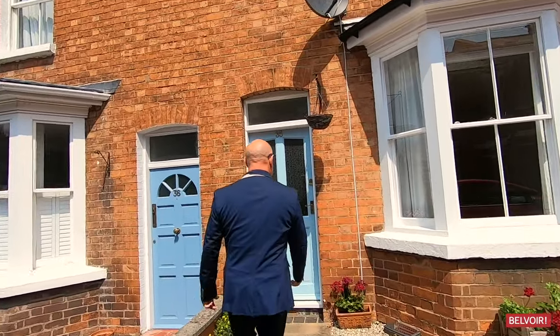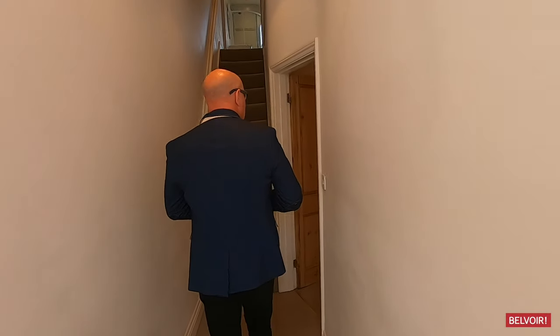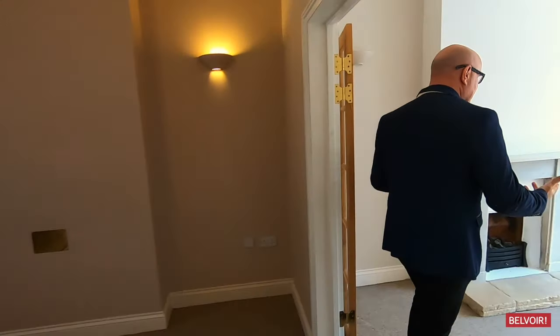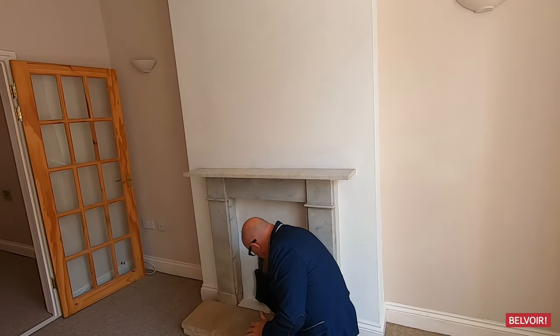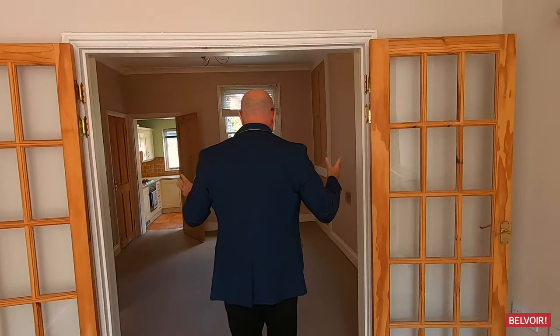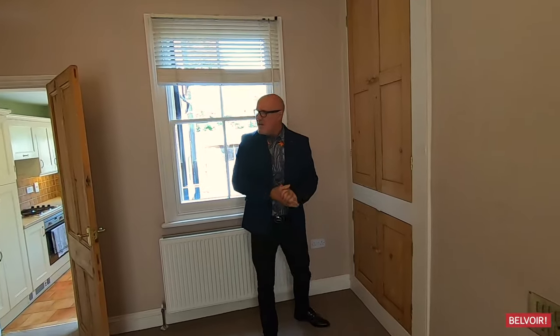As we go in, we're straight into the lounge and dining area. We've got gas central heating, lovely original windows, and then the gas fire tucked in there with a nice fireplace that's been stripped back. We've got the dining room here with storage in two areas and a guest toilet just tucked nicely in there.